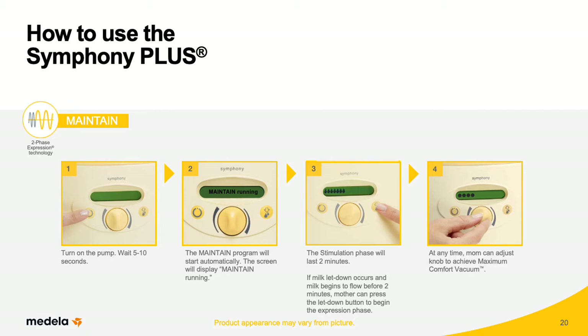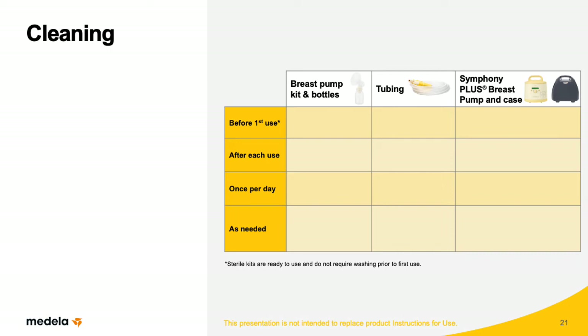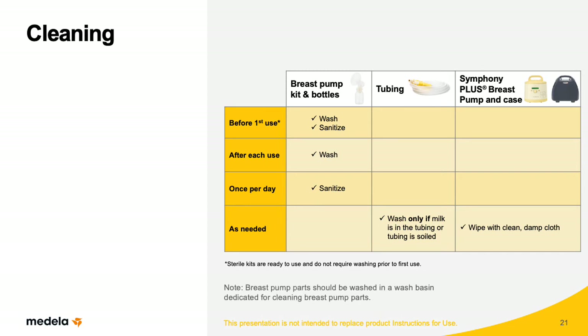Components of the Symphony Plus breast pump and collection kit should be washed and/or sanitized at key intervals. Wash and sanitize the breast pump kit and bottles before first use. Wash the breast pump kit and bottles after each use. Sanitize the breast pump kit and bottles once each day. Wash the tubing only if milk is in it or if the tubing is soiled. Wipe the breast pump and case as needed with a clean, damp cloth. Breast pump parts should be washed in a wash basin dedicated for cleaning breast pump parts.